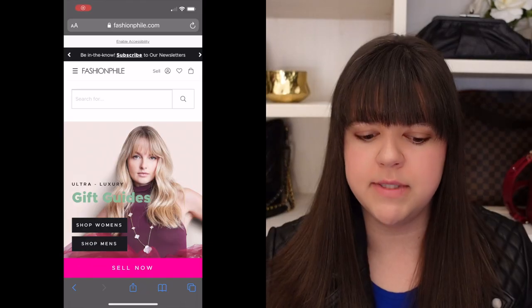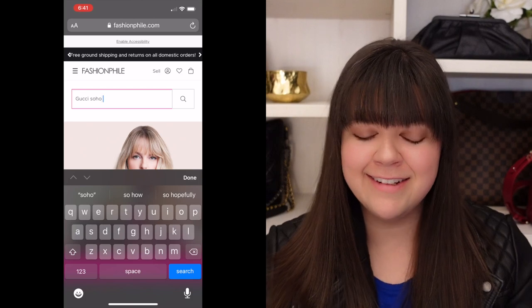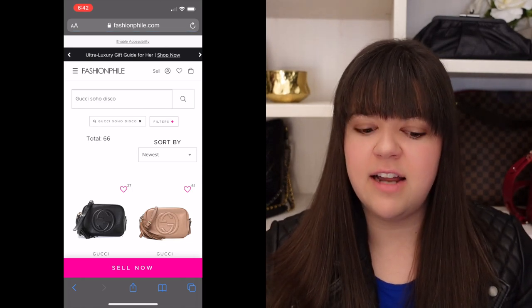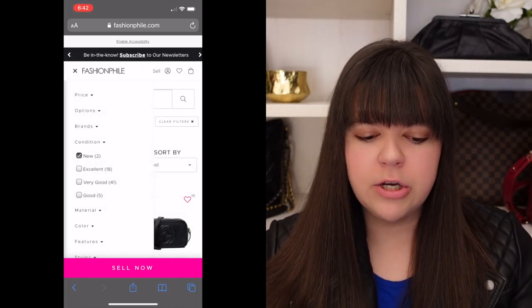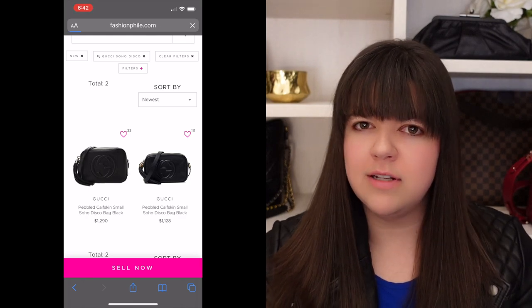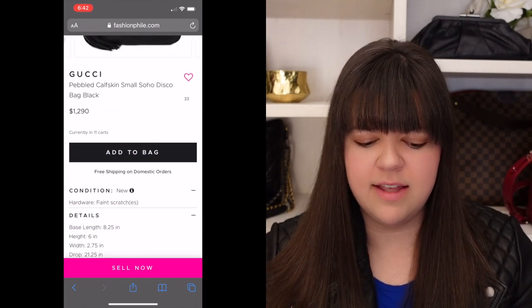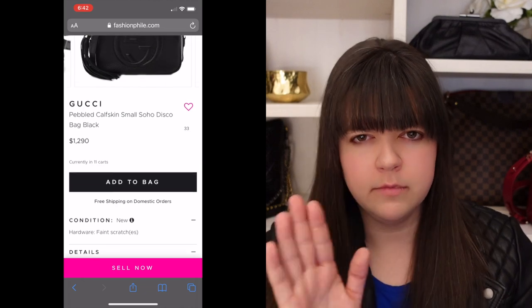I have some examples, so we're going to see this in real time. I'm going to search for the Gucci Soho Disco bag on Fashionphile's website. That general search gives me 66 different items, so I'm going to filter by condition and select 'new,' which brings it down to just two. They are a little bit under normal retail price and both labeled as new. But when I scroll down to the condition notes, it shows there are faint scratches on the hardware. If this is a new bag, why are there scratches on the hardware?